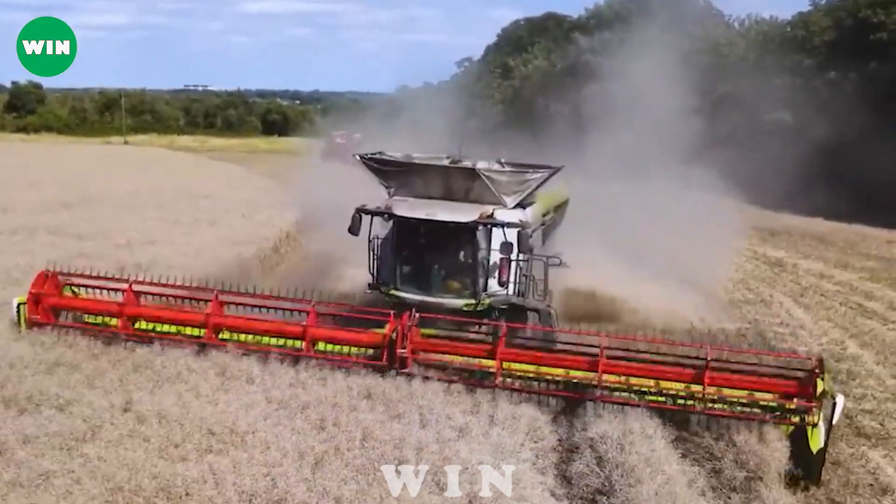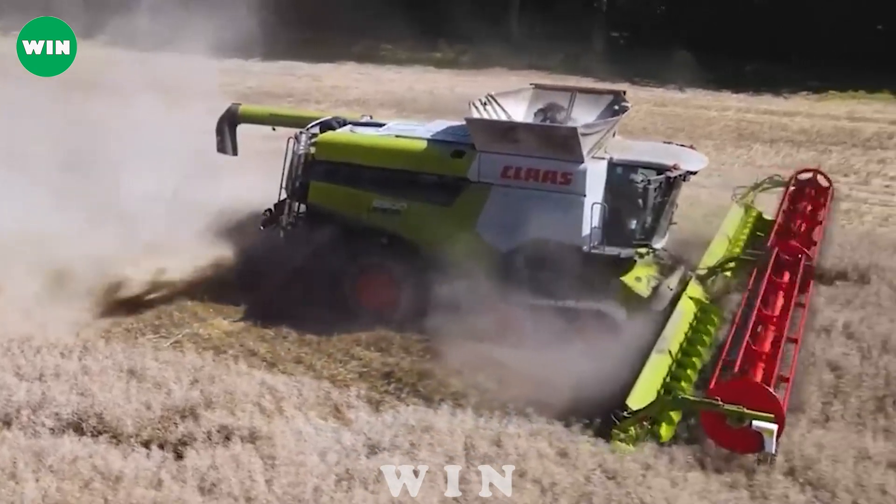This machine allows farmers to harvest millions of tons of wheat each day quickly.